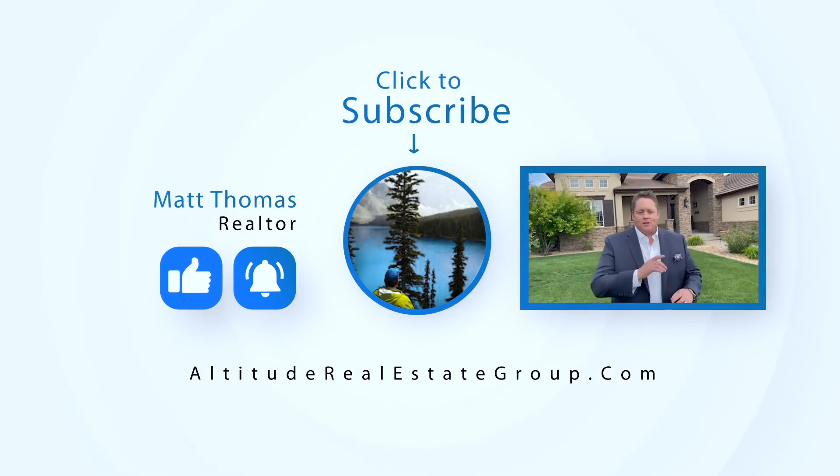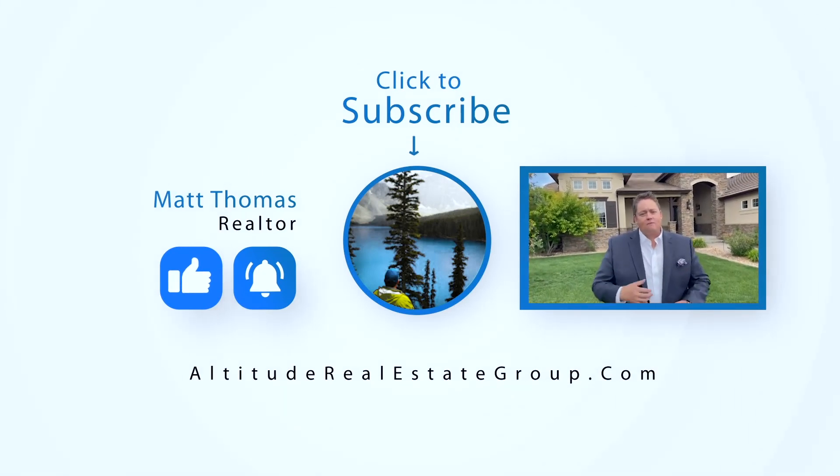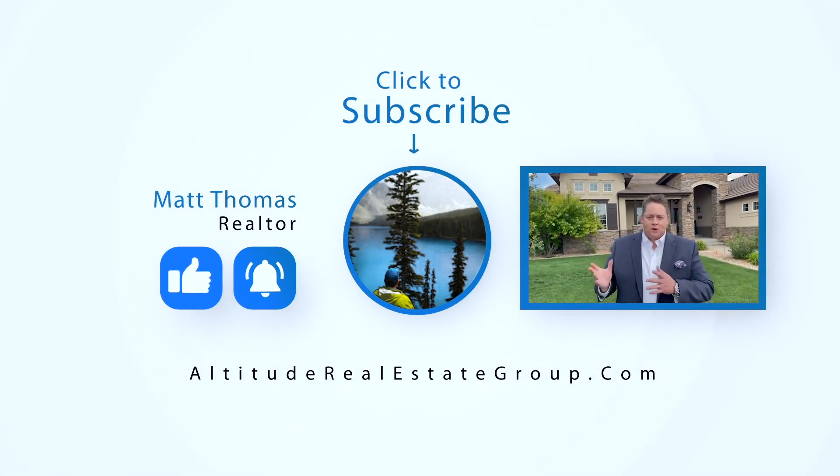Hey, if you like what you saw, please make sure that you like the video. And for more content coming up, please make sure that you subscribe to my channel. I'd appreciate it.